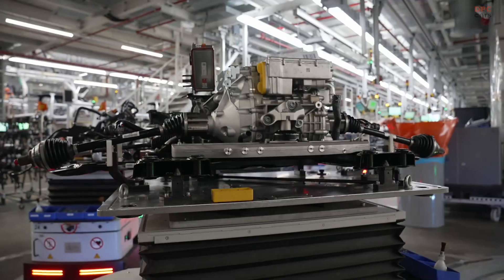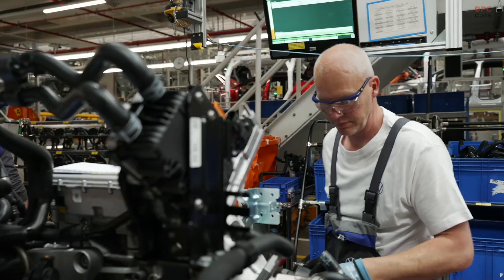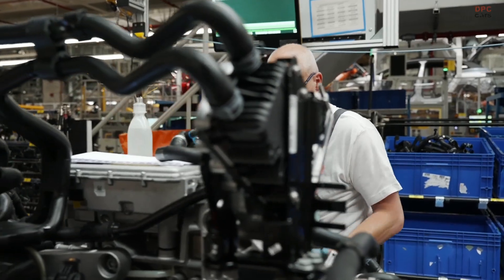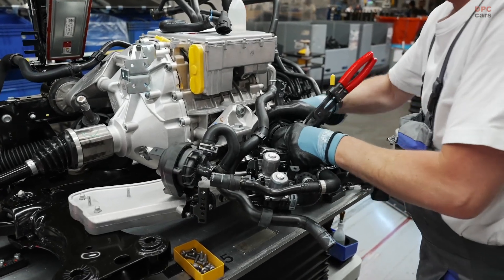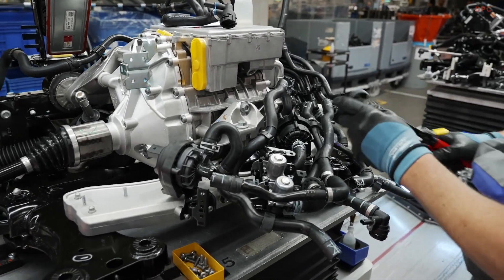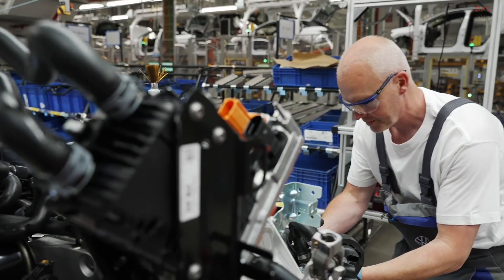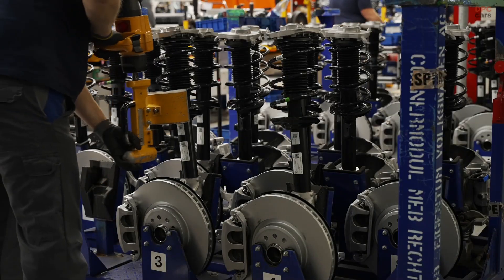These are not just any cars. They are precision-engineered electric sedans built for range, comfort, and cutting-edge technology. Production of the Volkswagen ID7 officially began in August 2023. The move showed Volkswagen's commitment not only to electrification but also to keeping jobs local by ensuring Germany remains a central player in the company's global EV strategy.